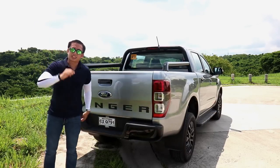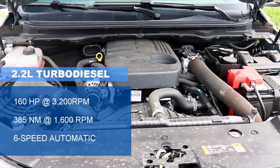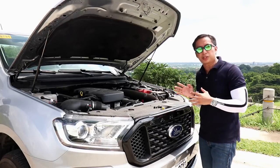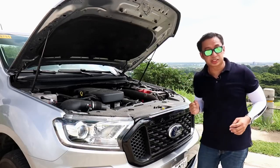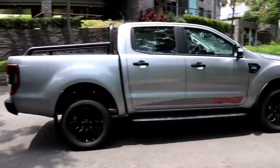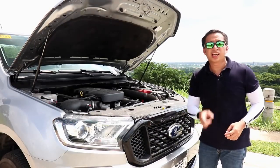The Ranger FX4 is powered by the older yet proven 2.2-liter DuraTorque turbo diesel engine producing 160 horsepower and 385Nm of torque, mated to an older 6-speed automatic transmission rather than the newer 10-speed found in the Raptor and Wildtrak. You can also spec it with a 6-speed manual. During my weekend runs, I found the older motor to be perfectly adequate — and if it's good enough for my lead foot, it should be good enough for you.